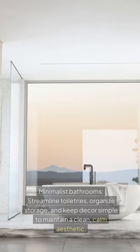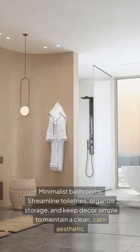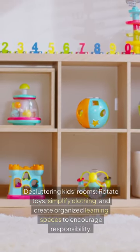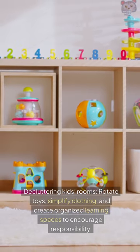Minimalist bathrooms: streamline toiletries, organize storage, and keep decor simple to maintain a clean, calm aesthetic. Decluttering kids' rooms: rotate toys, simplify clothing, and create organized learning spaces to encourage responsibility.